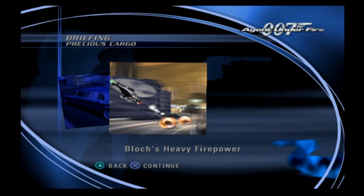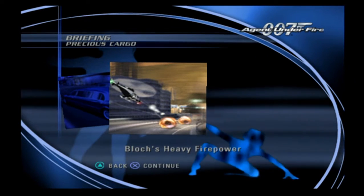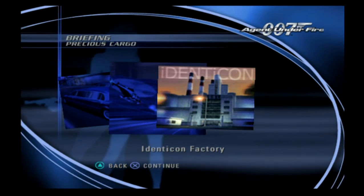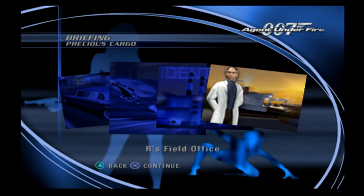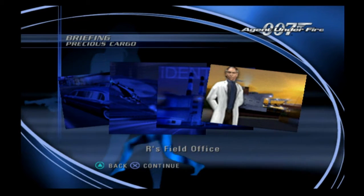I recommend you leave the driving to her and use whatever means at your disposal to fend off enemy attackers. Your destination is Identicon's factory near the dockyards. Agent Nightshade has indicated that the second shipment with the last set of vials can be found there. Penetrate their defenses and recover that case. Once you have recovered the vials, deliver them to R for analysis. He will be waiting for you within the dockyards and will escort Agent Nightshade to safety.